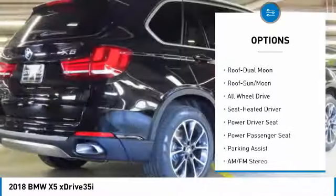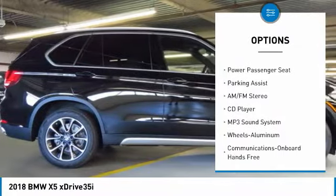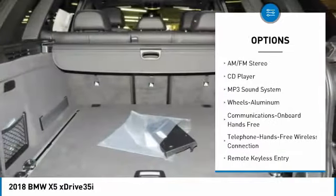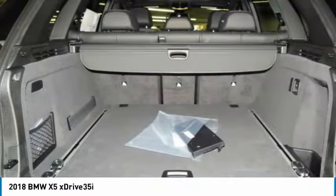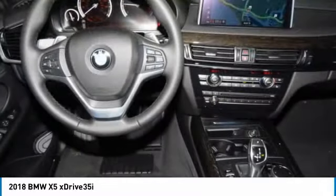Power passenger seat, all-wheel drive, traction control, anti-lock braking system, navigation system, air conditioning, moonroof, Bluetooth wireless data link for hands-free phone, Homelink garage door opener, power steering.